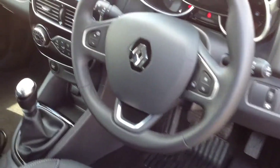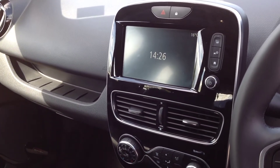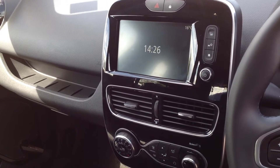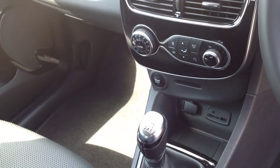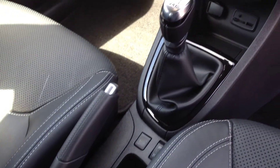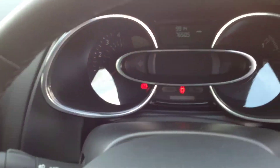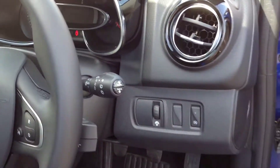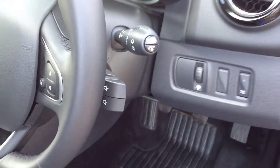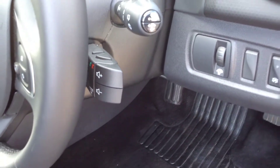Now into the cabin. This model has the R-Link touchscreen satellite navigation and the self-park system as well. It also features air conditioning, cruise control with speed limiter, automatic lights, automatic wipers, and fingertip controls to manage your mobile phone once paired via Bluetooth, plus steering wheel volume controls.